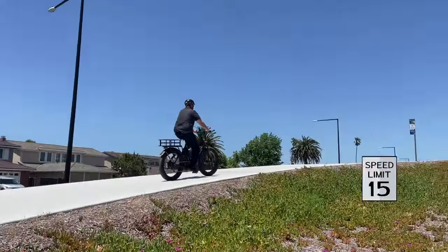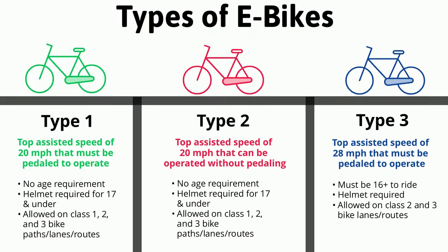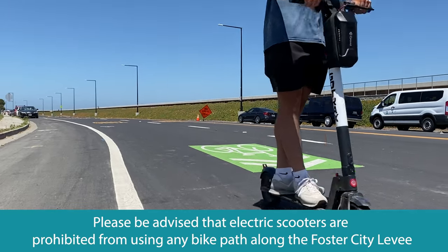The levee also has a speed limit of 15 miles per hour. If you're unsure about what type of e-bike you own, you can pause the screen to view the list of different types to determine which category your e-bike falls under. We would also like to note that electric scooters are prohibited from using the levee.